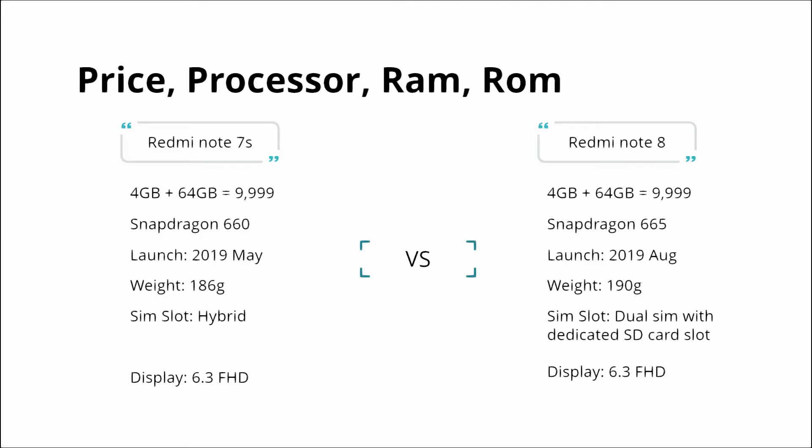Redmi Note 7S launched in May 2019, and within 3-4 months, Redmi Note 8 will launch. The Redmi Note 7S launched at 12,999 rupees, and the Note 8 will come in a 4GB 64GB version.